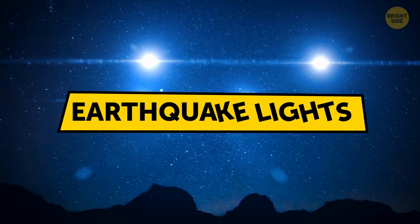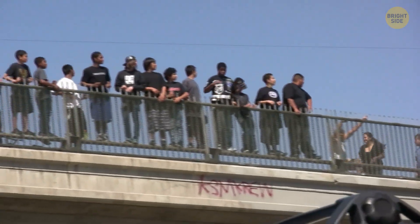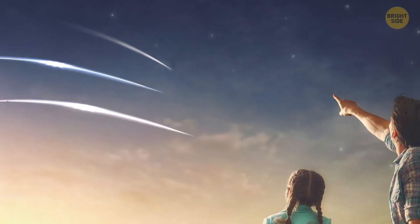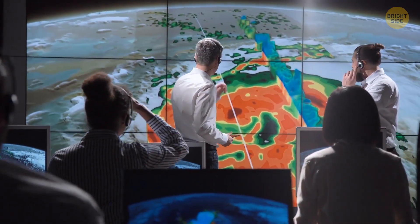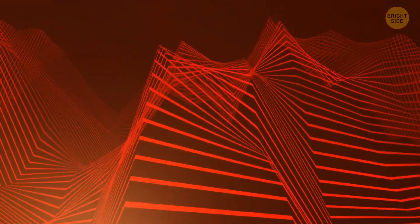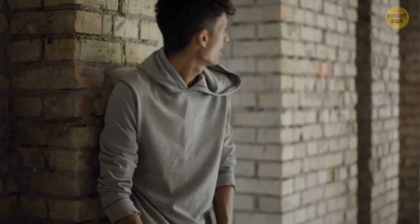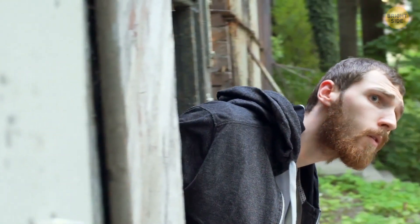That's what they call earthquake lights. This phenomenon is poorly understood, but witnesses say they've seen it in different shapes and sizes — it could be in the form of light balls, sheet lightning, streamers, and a steady glow in the sky. Soon after, a strong earthquake follows. Scientists can't explain why those lights appear, and they don't always do either. Some believe there's a reaction of underground gases released into the atmosphere. Sure enough, an earthquake begins, but lucky you, it's not as strong as you expected. The ground is shaking, but you manage to keep your balance. It stops as abruptly as it began, and you walk home.